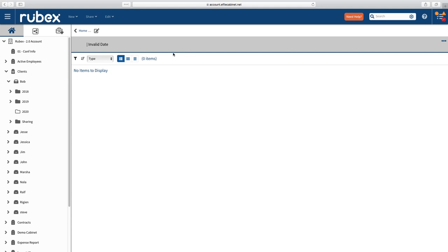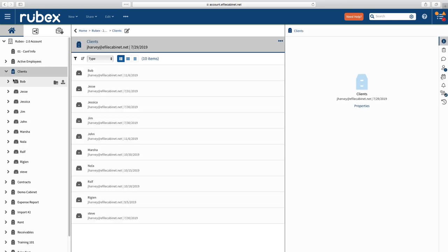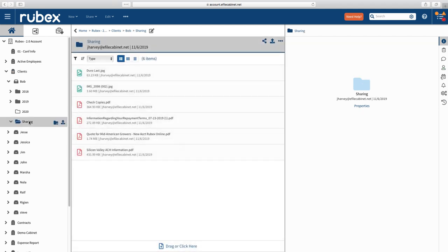Here's a quick window inside of what Rubex looks like. Down the left-hand side, this is how we organize things — in a very simple way: cabinets, drawers, folders, and subfolders. You can add as much complexity as you want; that's the beauty of it. I want to touch on how easy it is to share a location with an individual. I've got Bob here — he's my client — and I want to share this location with Bob so I can communicate with him, send documents to him in a secure manner, and he can send things back to me. You can't do somebody's taxes without their W-2 or 1099.